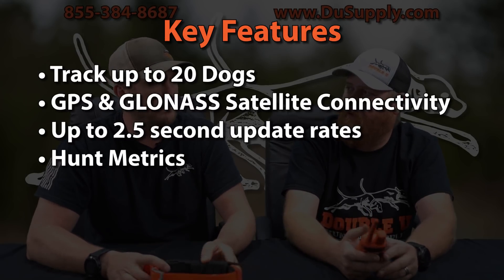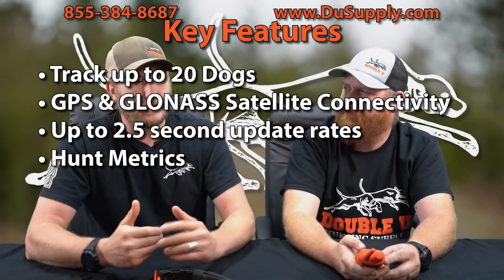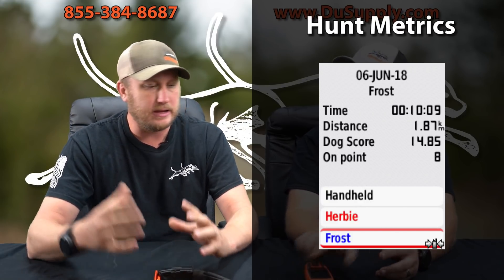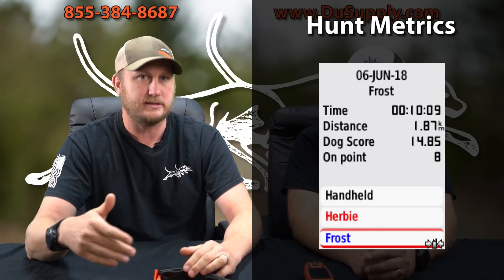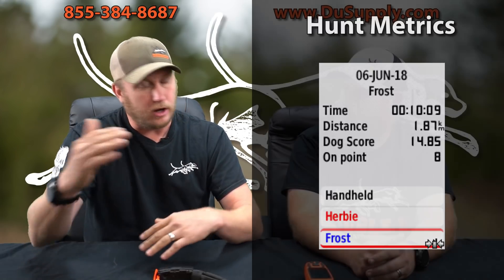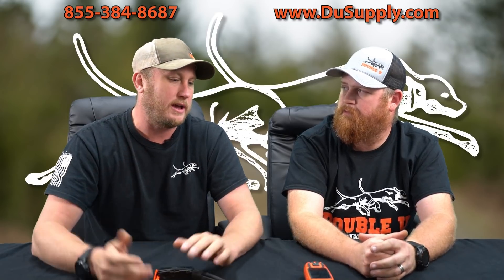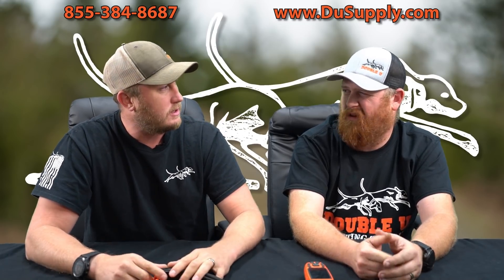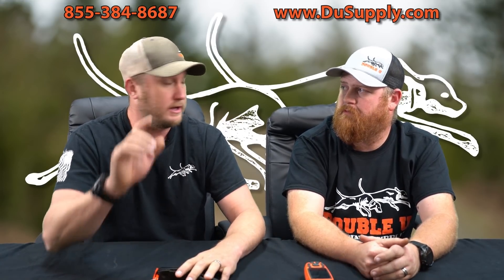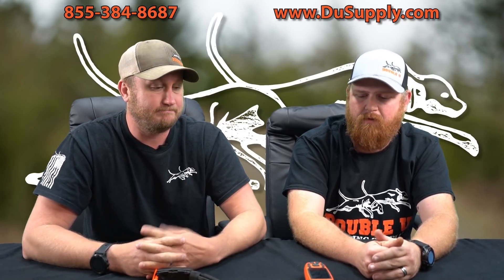Hunt metrics measures what your dog does and calculates the distance during a hunt. They have a score where they're trying to figure out a dog's score — I think they go by trees. For me personally, if my dog stops to smell, my tree indication goes off, so I haven't seen a lot of benefit with the hunt metrics beyond tracking distance traveled. The one benefit I use is distance traveled — if I'm exercising dogs I can check and say I've ridden them 12 miles today. So that could be helpful in some ways.